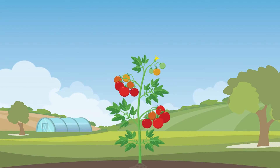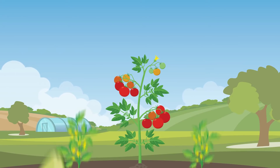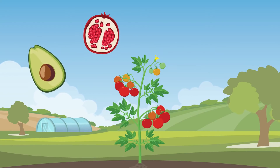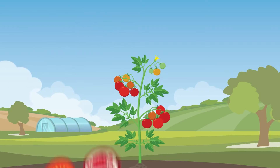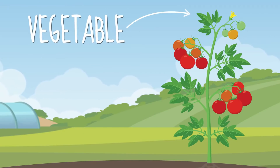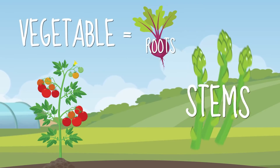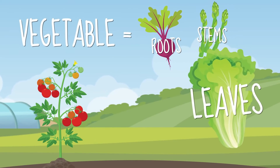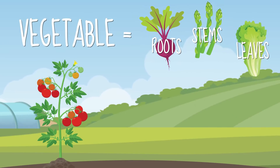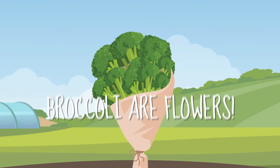A fruit is what a plant makes to hold its seeds. All fruit starts as flowers. Some fruit have one seed, some have lots of seeds, but no matter what, a fruit has seeds. A vegetable is any other part of a plant that you can eat — roots like beets, stems like asparagus, leaves like lettuce. And if you eat it before it turns into a fruit, flowers like broccoli.